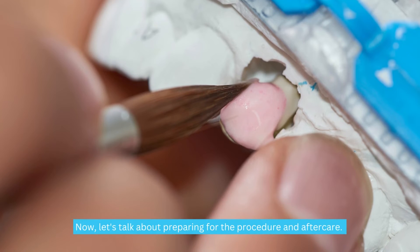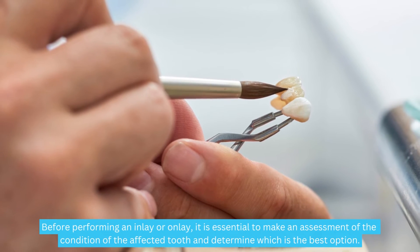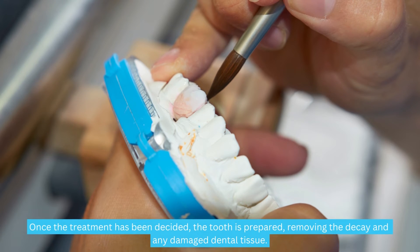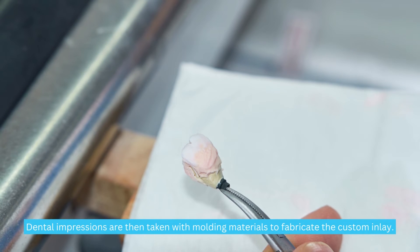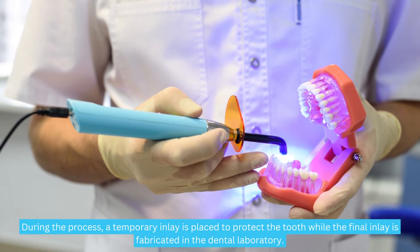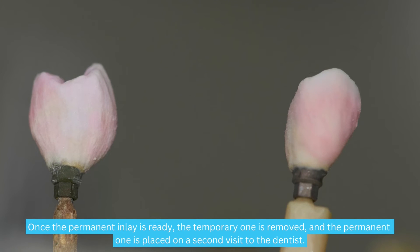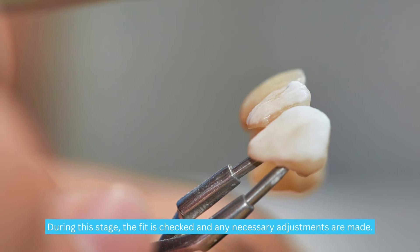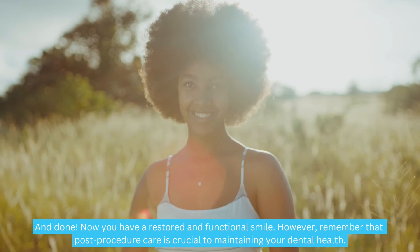Now let's talk about preparing for the procedure and aftercare. Before performing an inlay or onlay, an assessment of the condition of the affected tooth is made to determine the best option. Once the treatment is decided, the tooth is prepared by removing decay and any damaged tissue. Dental impressions are taken to fabricate the custom restoration, and a temporary inlay is placed to protect the tooth while the final one is made in the lab. On the second visit, the temporary is removed, the permanent one is placed, the fit is checked, and any necessary adjustments are made.